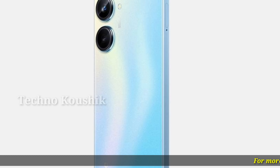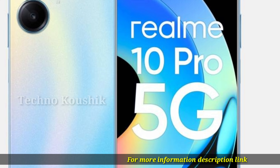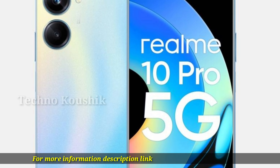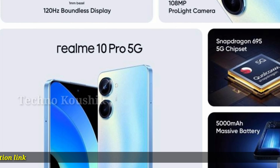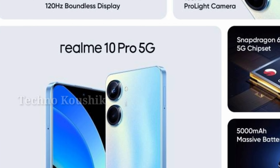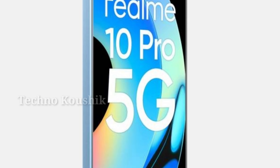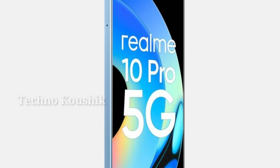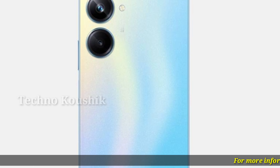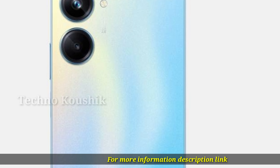This smartphone offers outstanding photography and filmmaking skills thanks to innovative technology like HyperShot imaging architecture, which enables parallel processing of photos, and Super Group Portrait mode, which makes each face in a portrait seem distinct.